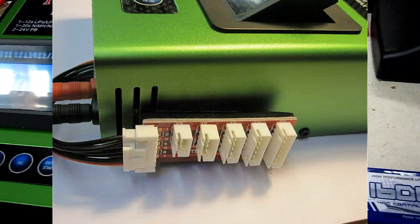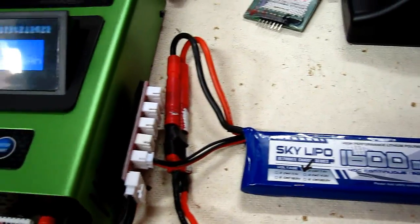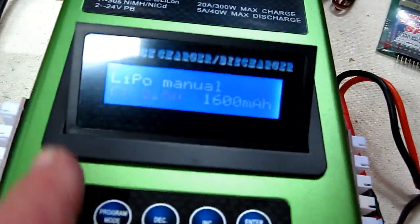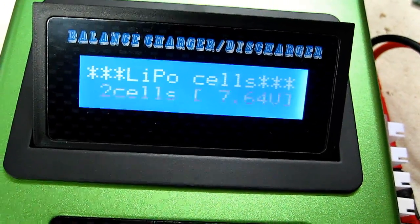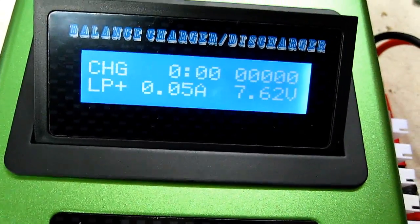As you can see, I've velcroed on my connectors for balancing on both sides of my charger so I can move them around and I don't lose them. It's very easy — LiPo battery to cell balancer, connected, number of cells set to two, hit OK, and we're now charging.